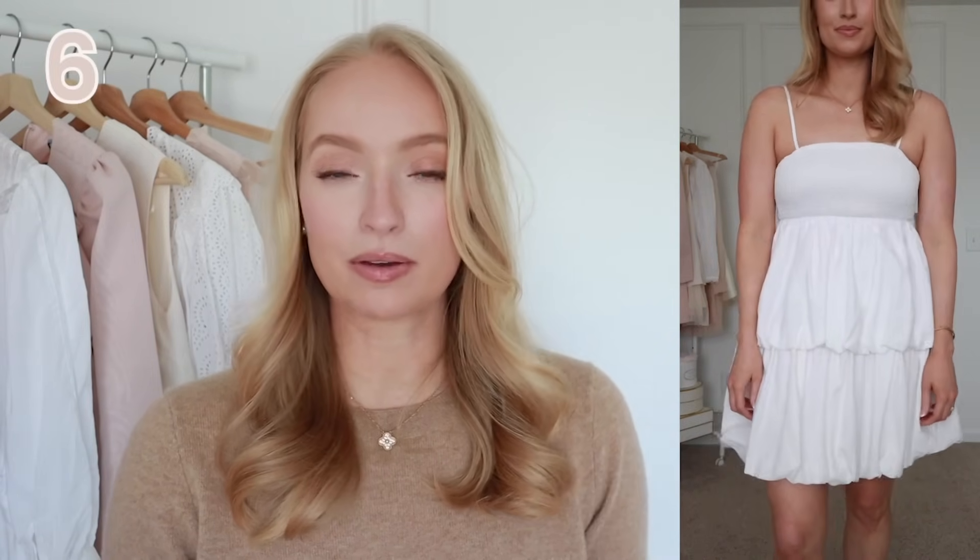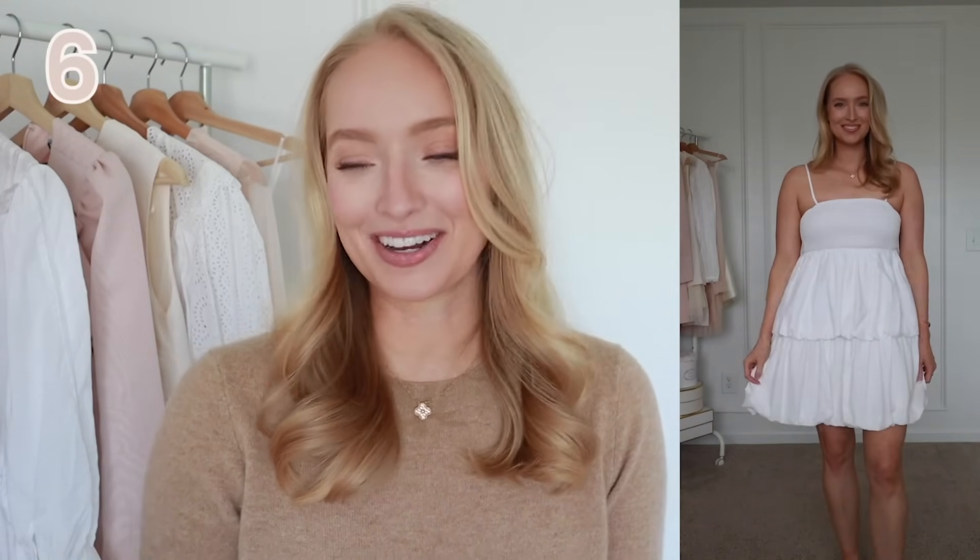Next up is this white mini dress, and this one unfortunately is going back. I feel like it was just a little too cupcake-y for me. I still wanted to share it in case you're shopping for someone younger, though I really don't think age defines what you should wear — if you like it and feel good in it, that truly is all that matters. On me, it just felt very bottom heavy with a lot of weight towards the bottom and it didn't seem super flattering. It is a really affordable option at $35. I could have seen myself reaching for this like 15 years ago with some country boots going to a country concert.